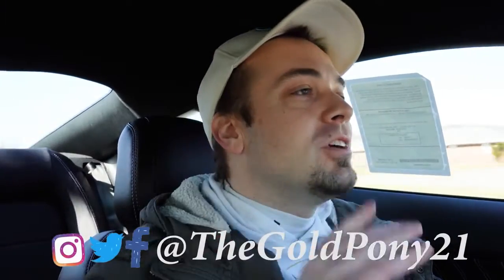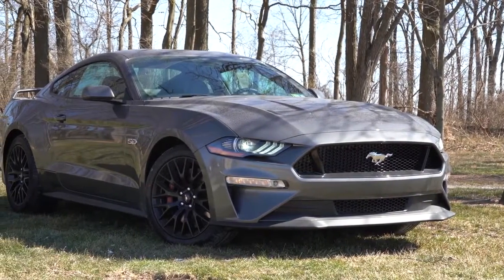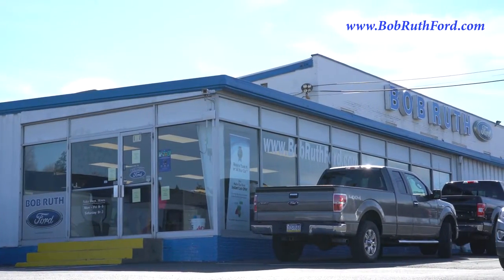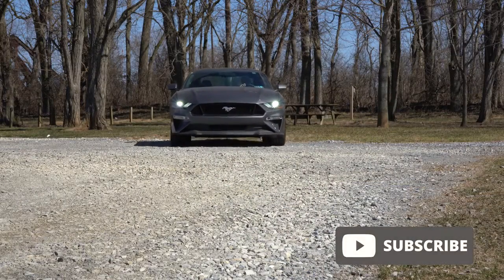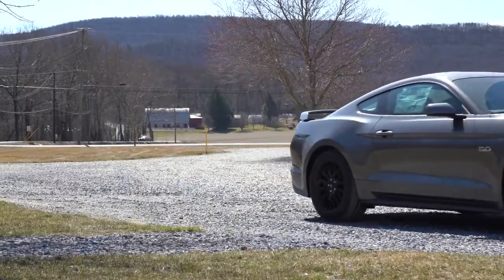What is up you guys, welcome back to another one. If you are new to the channel, I'm Gold Pony — I do new car, truck, and SUV reviews on YouTube. Today we are in the new 2021 Ford Mustang GT, courtesy of Bob Ruth Ford in Dillsburg, PA. For more information on their inventory, please feel free to check out the link in the description box below. In this video I will be going over and testing out everything about this one — acceleration, braking, exhaust clip, rear seat legroom, sound system, and so on.